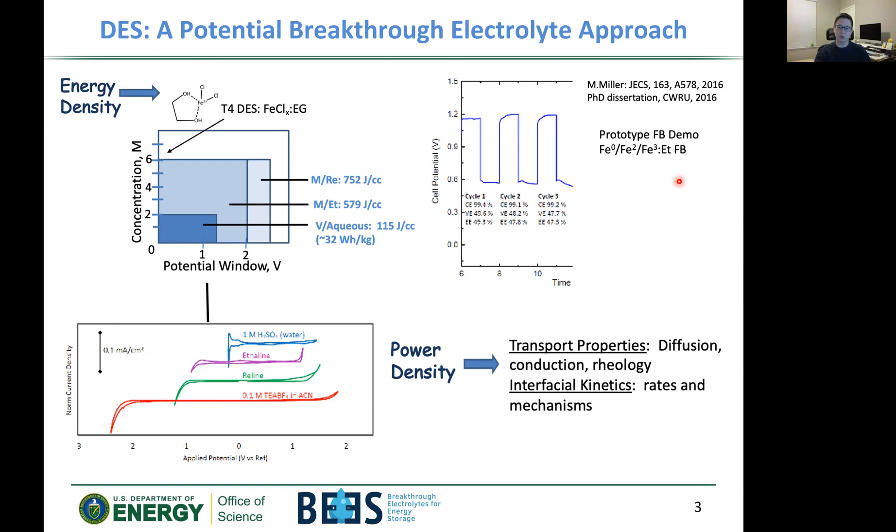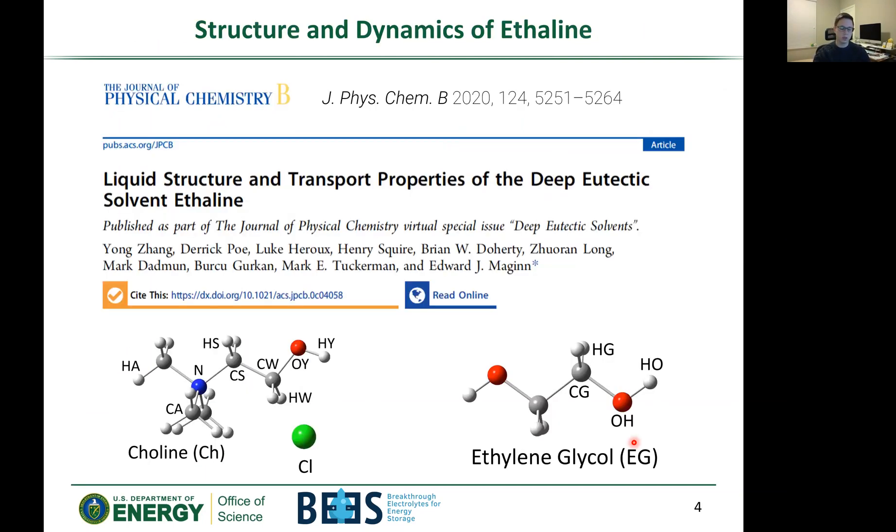Now we can focus on power density targets — transport properties like diffusion, conduction, rheology, and interfacial kinetics. This talk will be focused on understanding transport properties and structure rather than interfacial kinetics, which comes after we have a good understanding of bulk properties. The research I'm presenting today has been published in a paper: 'Liquid Structure and Transport Properties of the Deep Eutectic Solvent Ethaline.' Please feel free to find this journal article for more detail.